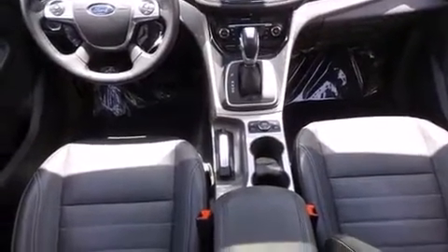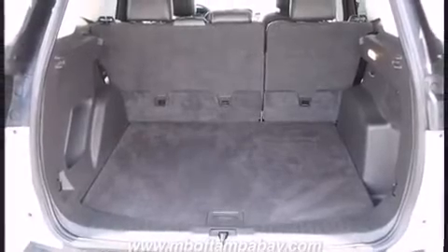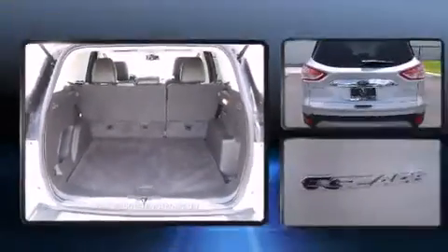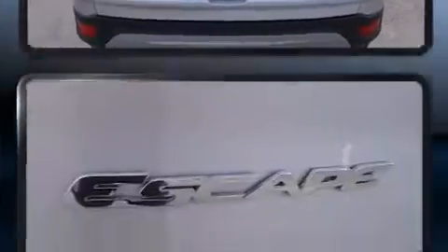It distinguishes itself from the competition with features such as a rear window wiper, a trip computer, turn signal indicator mirrors, remote keyless entry, and seat memory.